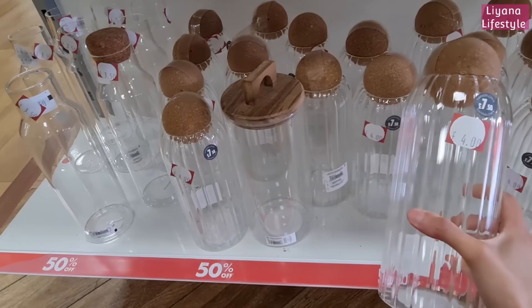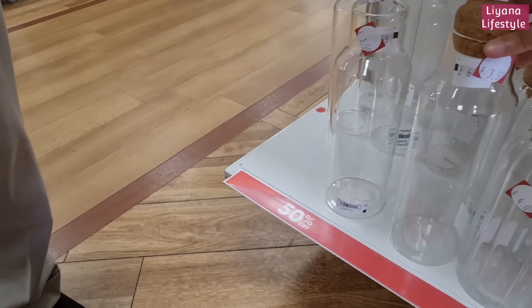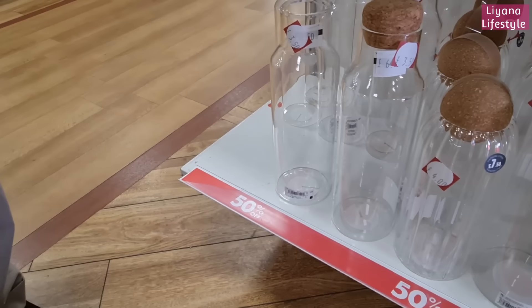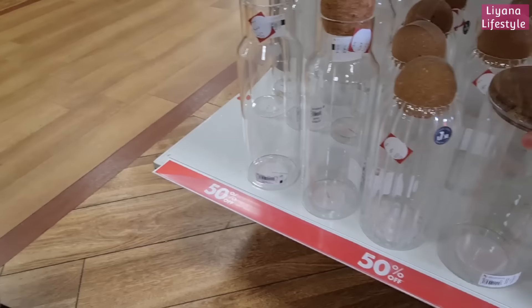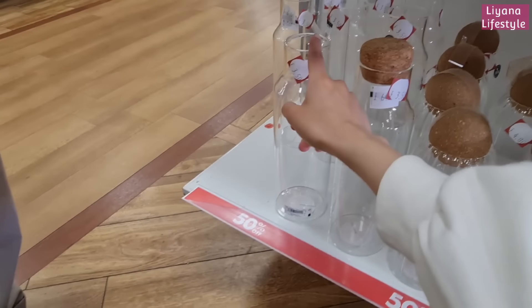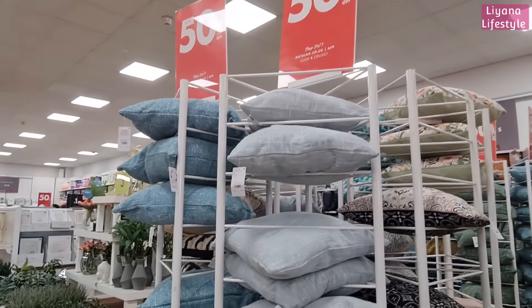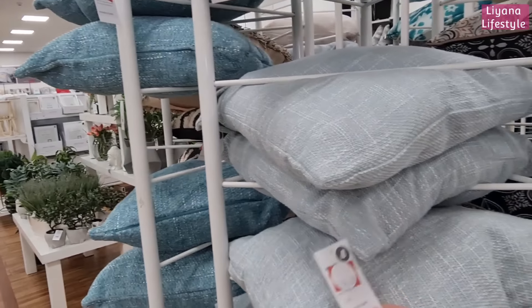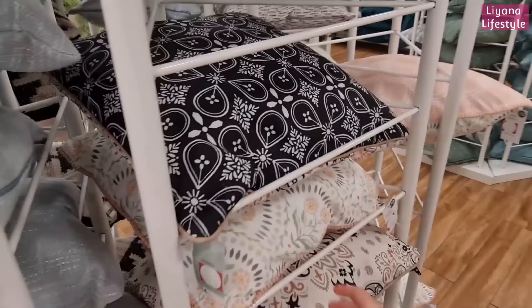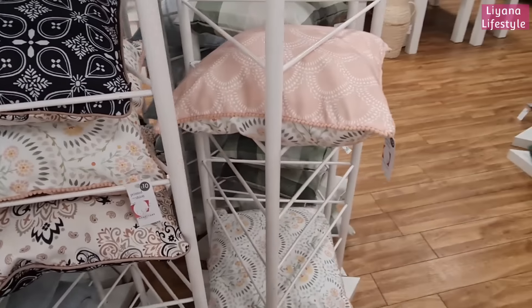And at the bottom they've got these jars — I love them. I wish there was a plain one. Oh, there it is — I would craft with it but it's a little bit too thin. Maybe I'll get this one. £3.50 — such a good price, but they're missing the corks. All of these cushions are now 50% off, so £4. Some of them are really pretty — look at the detail on the edges. Little pom poms, they're only £5.